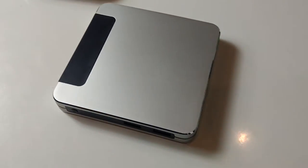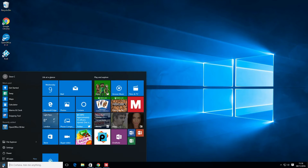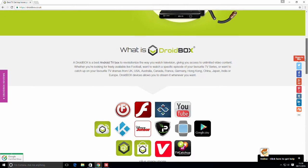Simply plug the mini PC into a TV or monitor and within a few seconds Windows is ready to use. Our Windows devices all run Windows 10 Home Edition and give access to all the features you would find in a conventional full-size desktop PC or laptop. This device comes with a full license.